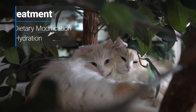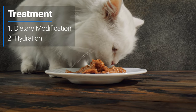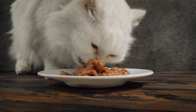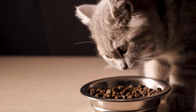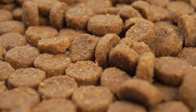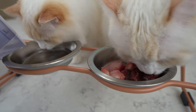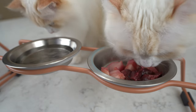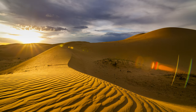Treatment usually includes dietary modification and hydration. One way to keep your cat well hydrated is feeding your cats wet food over dry food. Wet food contains almost 70% moisture content versus 10% in dry food, so it is recommended to feed cats over the age of 10 wet food to keep them well hydrated. Cats get most of their moisture from their food, as they were a desert animal and survived on very little water intake.